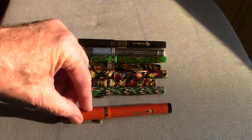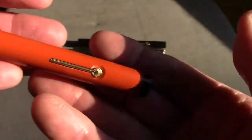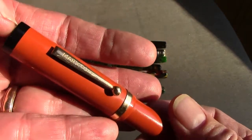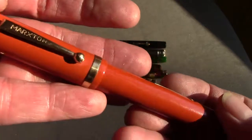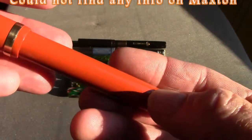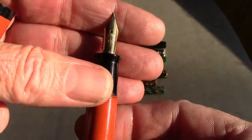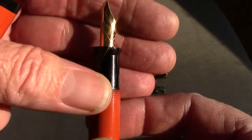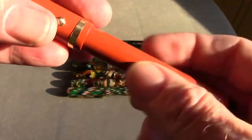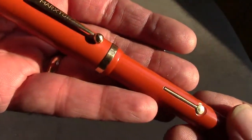Now we're going to look at another interesting pen called the Maxon. It has a kind of dual-fold red look to it, and the lever has some embossment in it. The pen has good weight to it. When we uncap it, you'll notice it has a nice gold nib — a generic gold nib — and a nice section. The pen is actually a good size and would give the big red Duofold a run for its money, probably at much less cost.